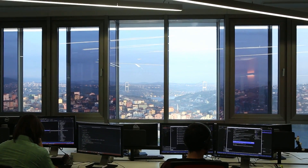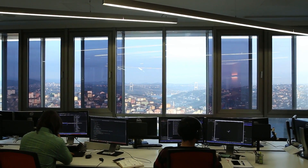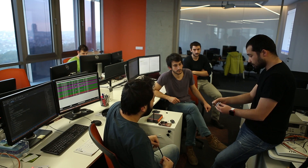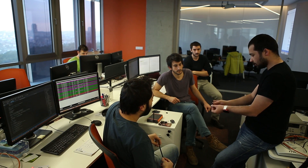We have been working on RFID technology through our research and development offices at Istanbul Technical University and University of South Florida, aiming to develop the most suitable technology for our customers' needs.